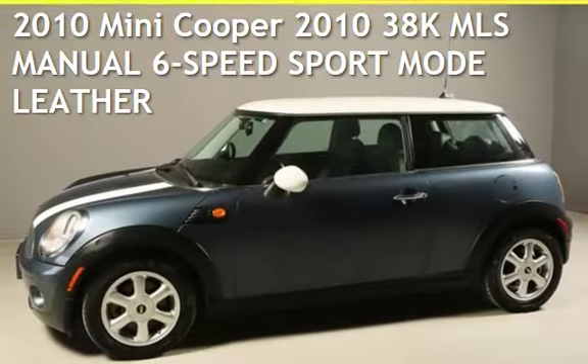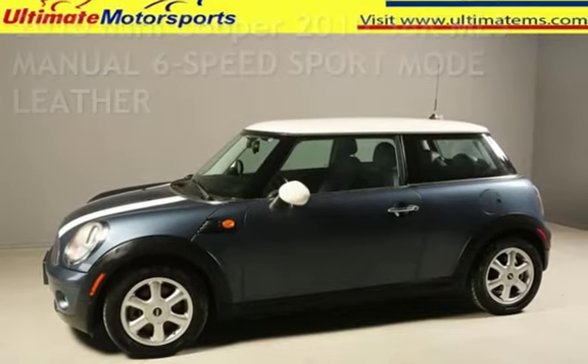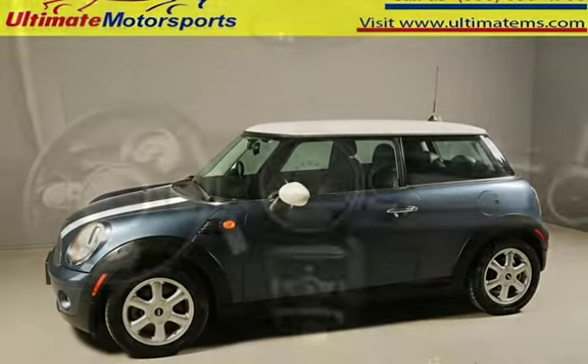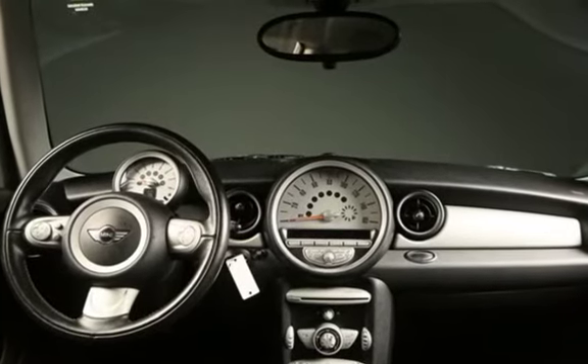Presenting a pre-owned 2010 Mini Cooper. This two-door hatchback has a four-cylinder, 1.6-liter I-4 engine, with front-wheel drive, and an automatic transmission.